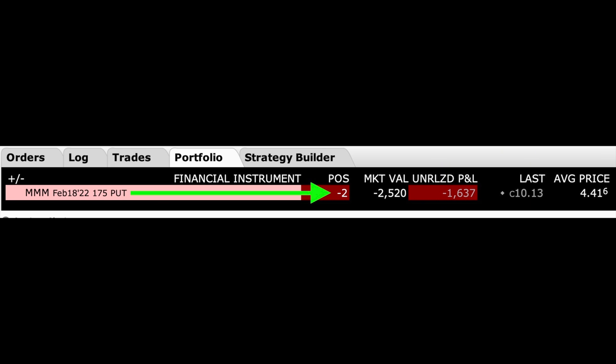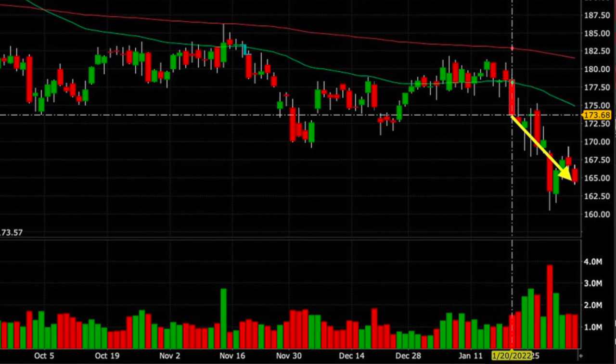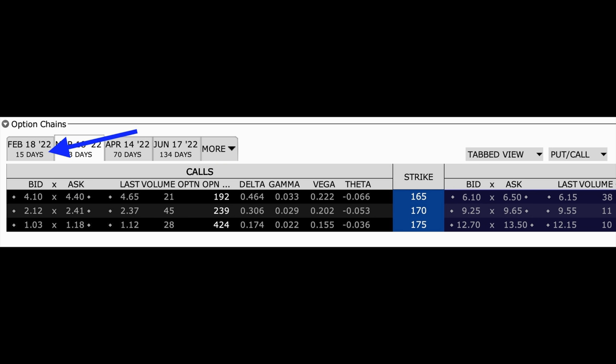Now you see our current position in 3M. We have sold two cash-secured put options that expire on the third Friday of February at the $175 strike price. We received $4.41 per share when we sold them. This was a position that carried over from December — since the put option we sold was in the money, we rolled it out to February. Unfortunately, since we rolled these cash-secured put options, 3M has continued to decline. The put option is just over $10 in the money, currently trading for $10.13 per share. We're two weeks away from expiration, so I'm not going to do anything about it right now. In a couple of days I'll review all of our approximately 40 option positions that expire on the third Friday of February and decide if I want to roll them out, close them out early, or let them be assigned to us.